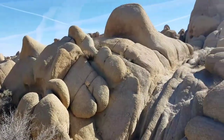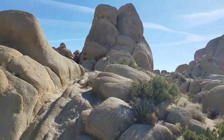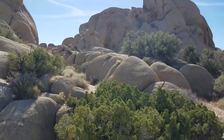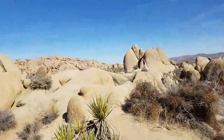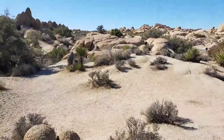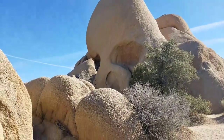Look at how these form. There's one called Skull Rock — I'll take you to it. It's right by the road. So this is Skull Rock. Hello! Can you see? I think I'm standing in his eye or something. Skull Rock.